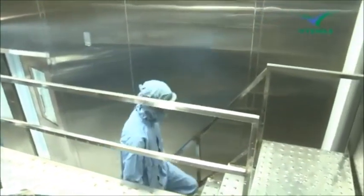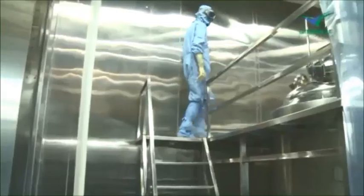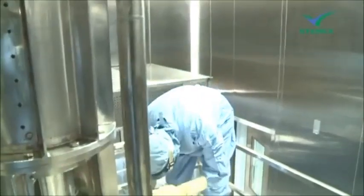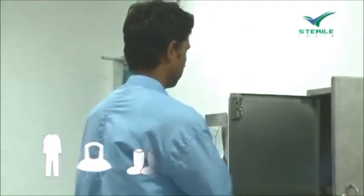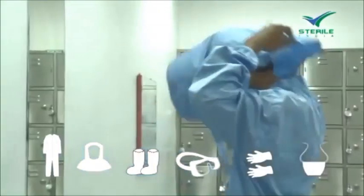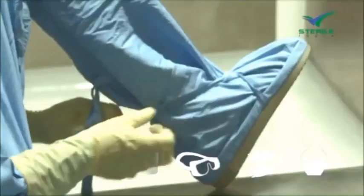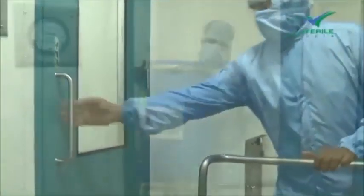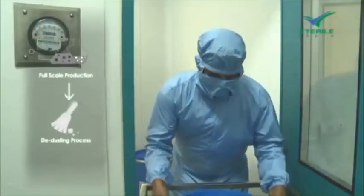In our production area, every visitor or operator has to go through a mandatory cleansing bath, followed by wearing a pre-washed dress. After the cross-over bench, the operator has to wear specialized garments and shoes as protective gear.